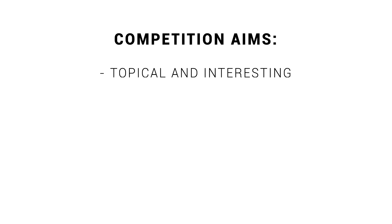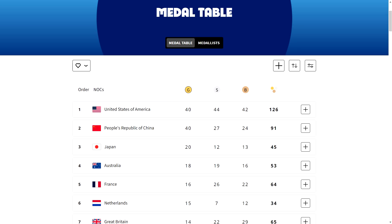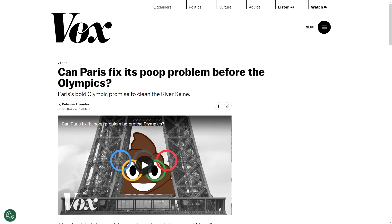Firstly, whatever theme you're designing around needs to be topical and interesting. Around this time, the Olympics and Paralympics were taking place in Paris, so I chose that as the theme, but more specifically the Seine River and the concerns over water quality ahead of some swimming events.